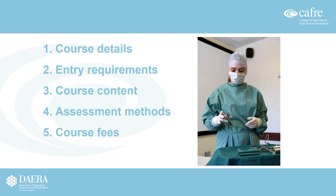This presentation will provide you with more details about both courses, entry requirements, the course content, assessment methods, and course fees available at Greenmount campus, Caffrey.